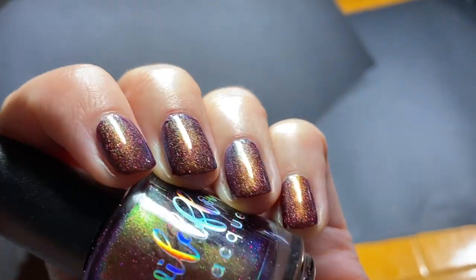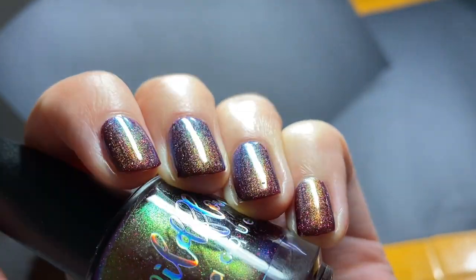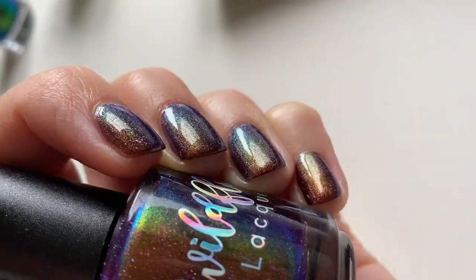Here you can see that purple that's almost blue and green — it's amazing. I also wanted to show it by my window light; it was a cloudy day but it still looks great.